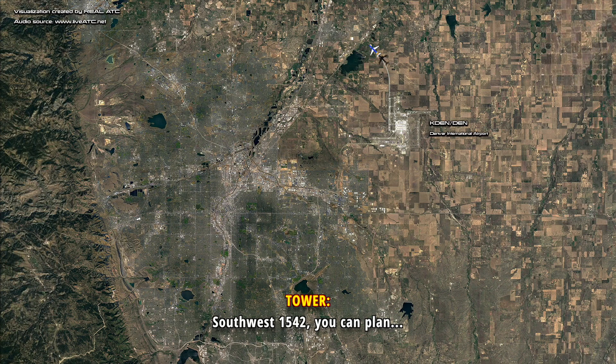Southwest 1542, you can plan on runway 34R. Contact approach on 126.1. 34R, 126.1, we'll see you, Southwest 1542.